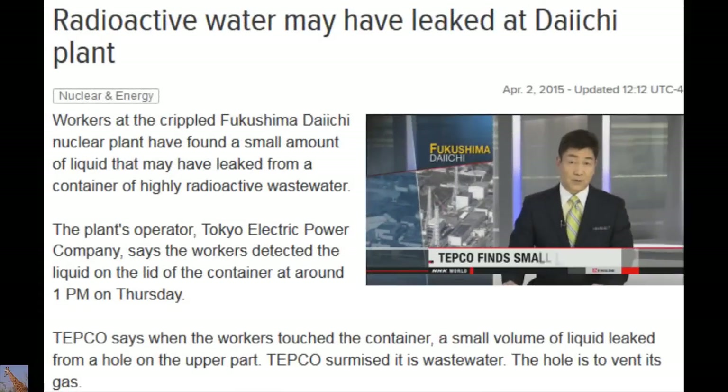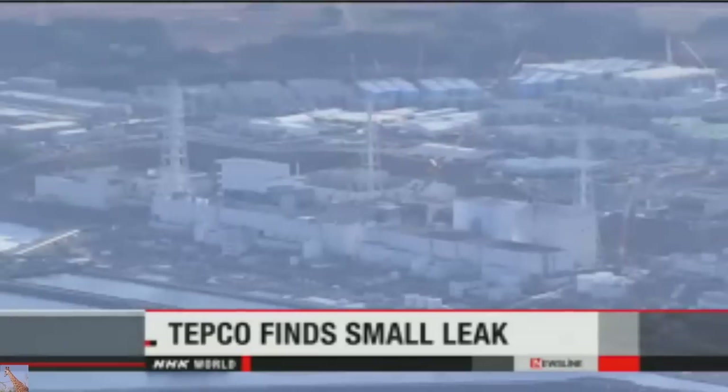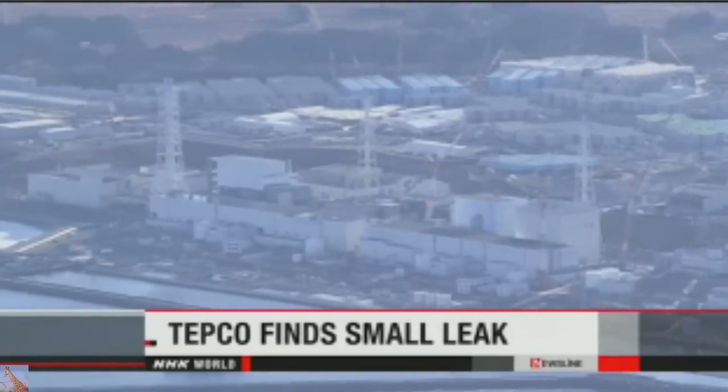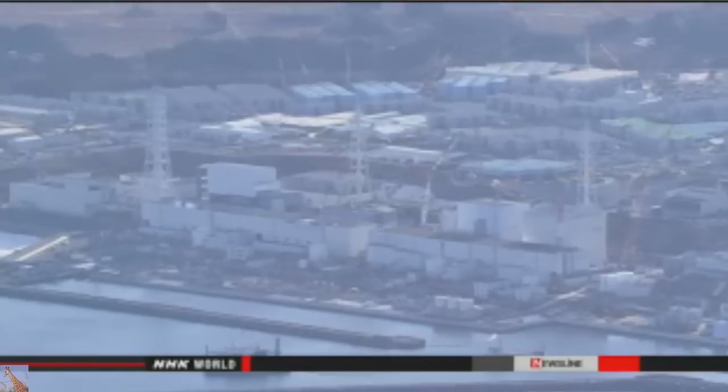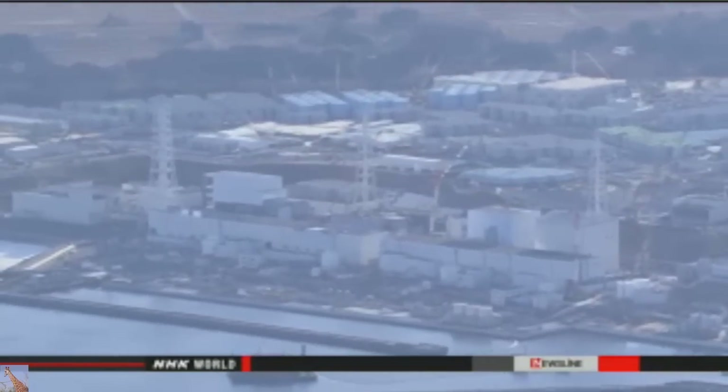Workers at the crippled Fukushima Daiichi nuclear plant have discovered a small amount of liquid that appears to have leaked from a container of highly radioactive wastewater. Tokyo Electric Power Company officials say when workers touched the container, a small volume of liquid leaked from a hole in the lid. The hole is designed to vent gas.